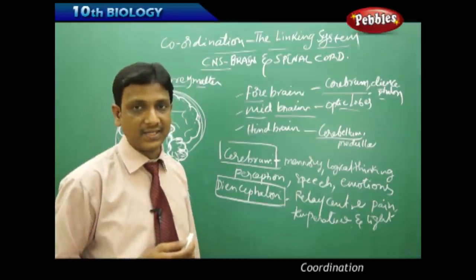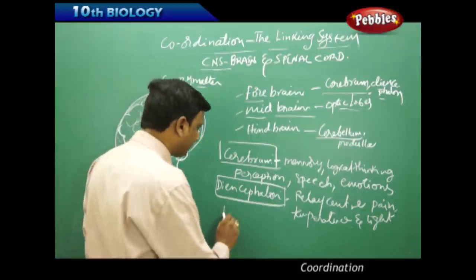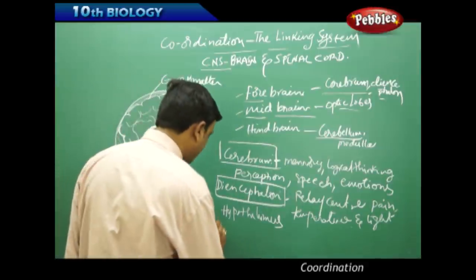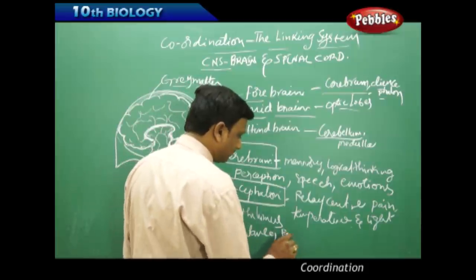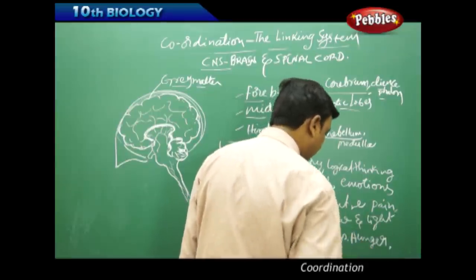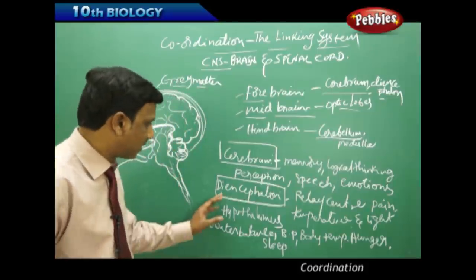The diencephalon contains the hypothalamus, which controls the pituitary gland — the master gland that controls all other glands of our body. The hypothalamus regulates important functions including water balance, blood pressure, body temperature, hunger, and sleep. If these are disturbed, total body systems are affected.